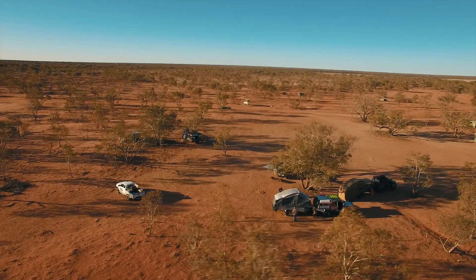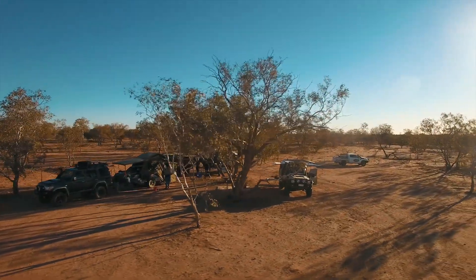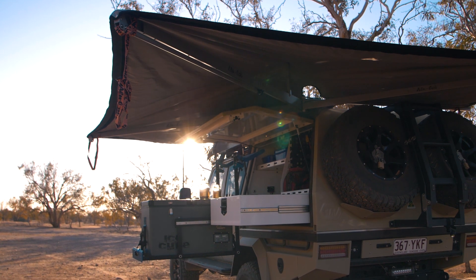Hi guys, Mick from Mick Tye 4x4 and Outdoor in Toowoomba. Lucky enough this afternoon to be coming to you from Fort Grey National Park — a pretty iconic site. I've got my good mate Ivan here, a fellow 79 Series Cruiser owner, along with Mark's 4WD Portal Axles. We were lucky enough to do a build for Ivan and it's worked out a treat. You'll see some footage of it as time goes on, but Ivan, we just wanted to get your perspective on the car.